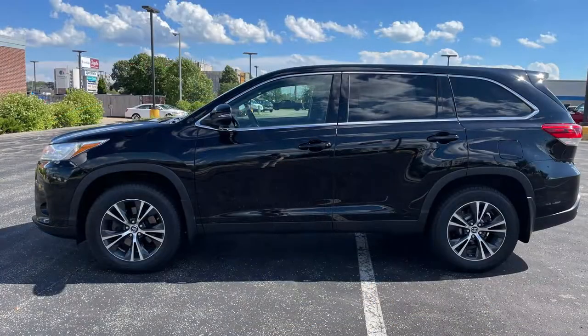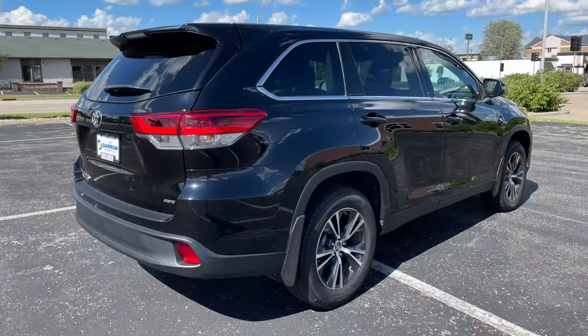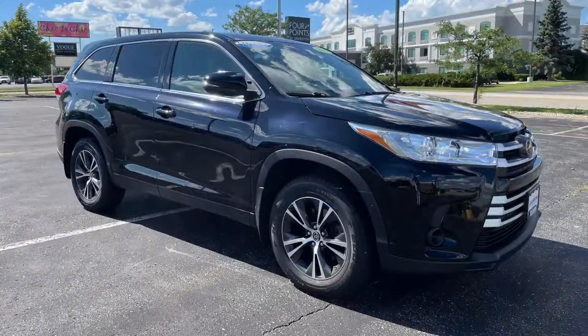This 2019 Highlander, painted in midnight black metallic, is equipped with all-wheel drive, eight-passenger seating, and has just under 36,000 miles, making it RustAero certified.